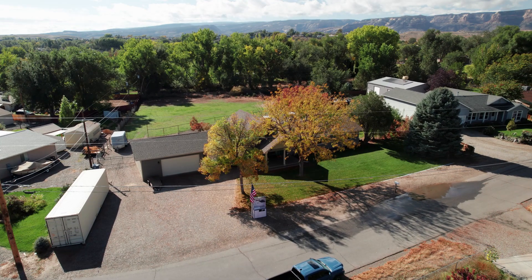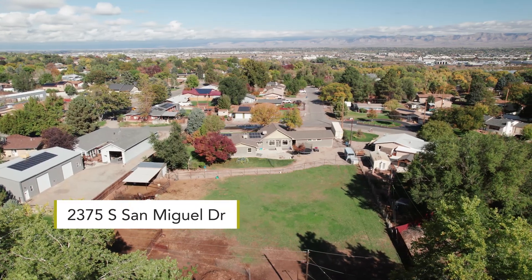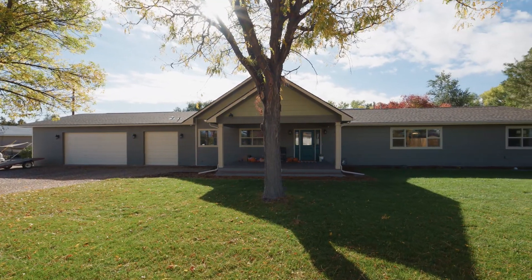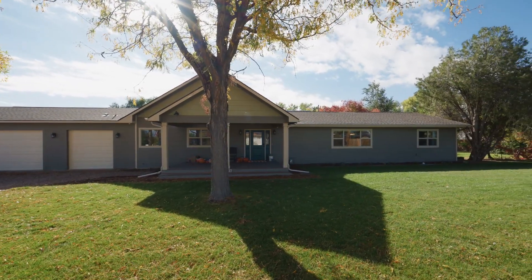Are you looking for a home here in the Redlands on over an acre? Welcome to 2375 South San Miguel Drive here in Grand Junction, Colorado. I'm Realtor Reece Stanley with Christy Reece Group, and this home features four bedrooms, three bathrooms, a three-car garage, and is nearly 3,000 square feet. Let's go take a tour.